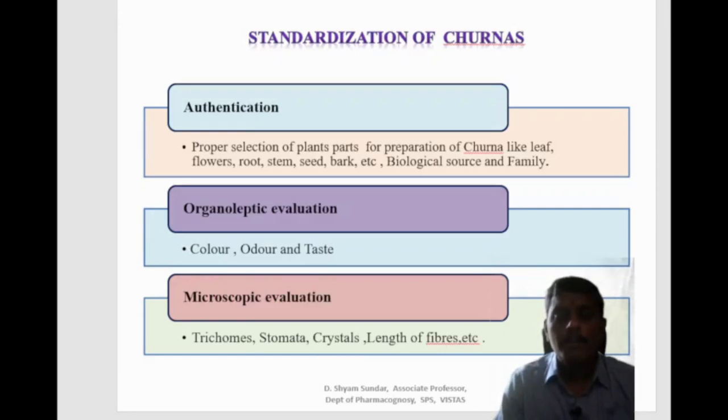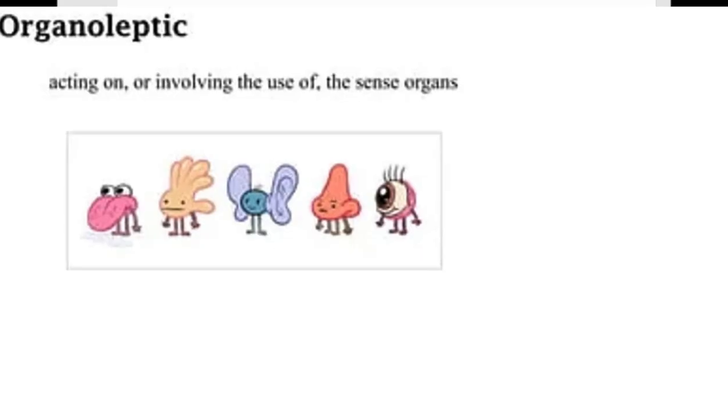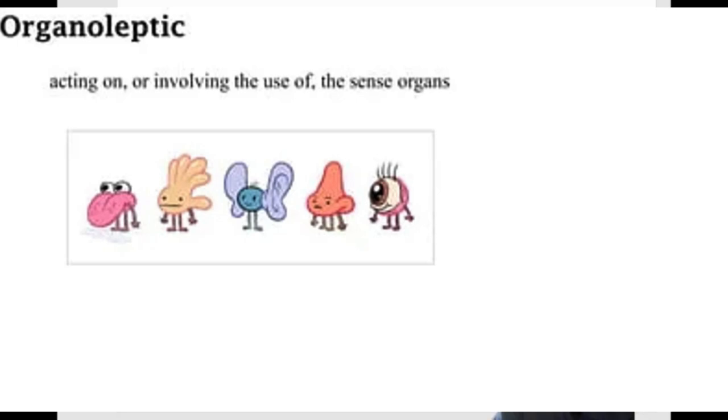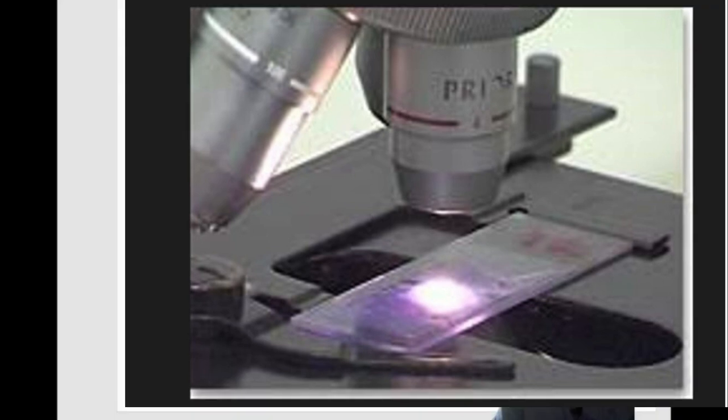Authentication of churna involves the proper selection of plant parts used — such as leaf, flower, root, stem, bark — and identification by biological source and family. Organoleptic evaluation involves the use of the senses; common characters include colour, odour and taste. Microscopical evaluation employs the use of a microscope to standardize the drug for its identity and authentication.